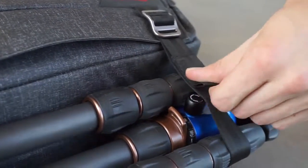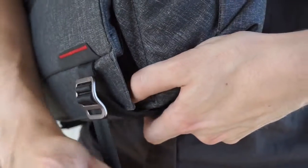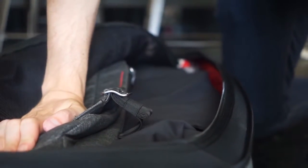Items too large to fit inside can be carried externally via two adjustable compression straps. Traveling light, cinch down the straps to form an incredibly slim bag perfect for storing inside your carry-on.